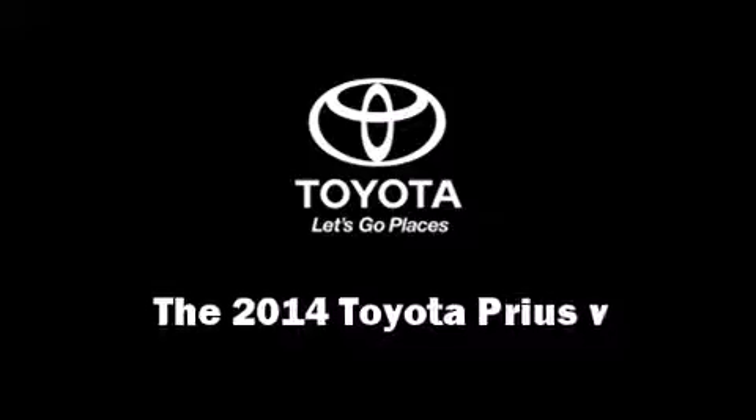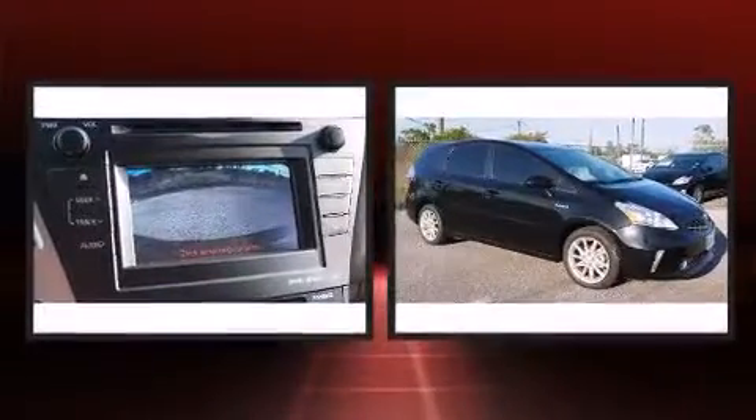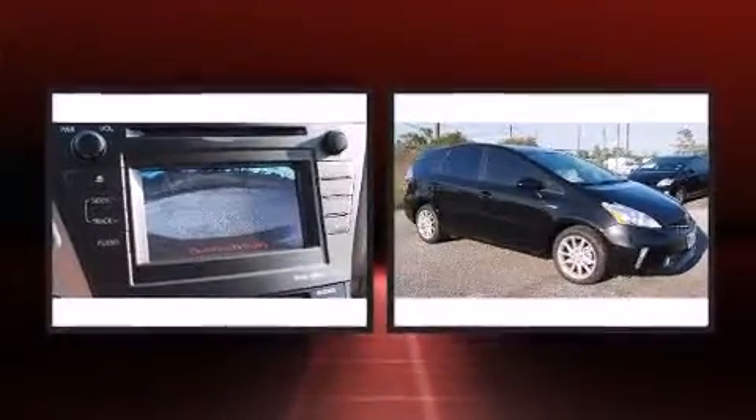The 2014 Toyota Prius 5 Hybrid. It features a front-wheel drive platform, an automatic transmission, and a 1.8-liter four-cylinder engine.